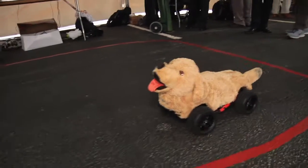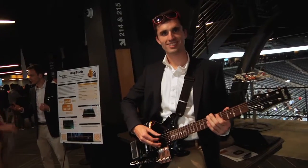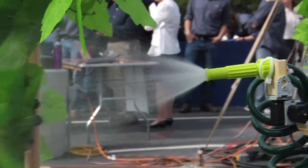Our project is basically a telepresence robot for you and your dog — sort of like Skype for dogs. We are also working towards making a robotic platform for precision agriculture.